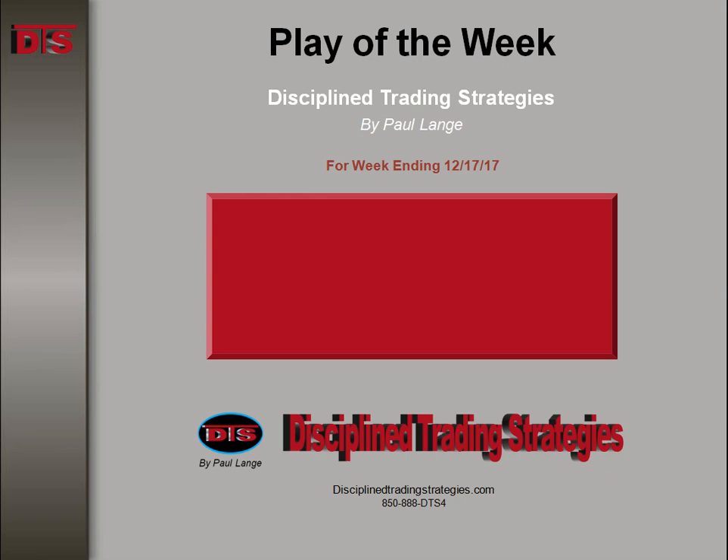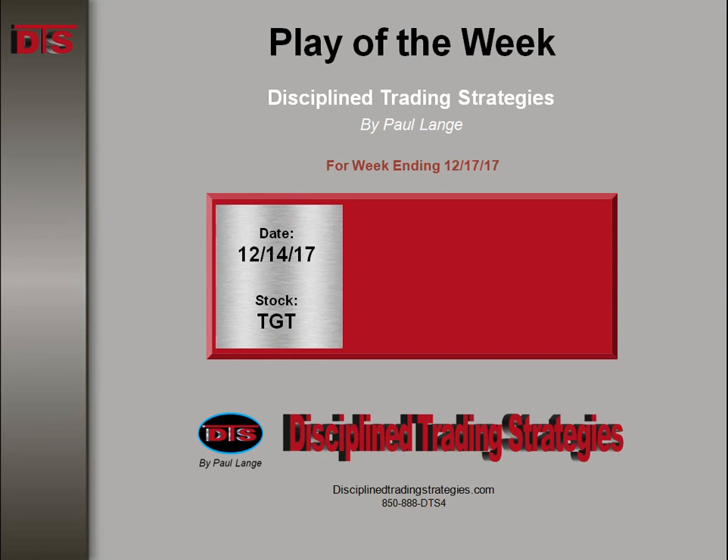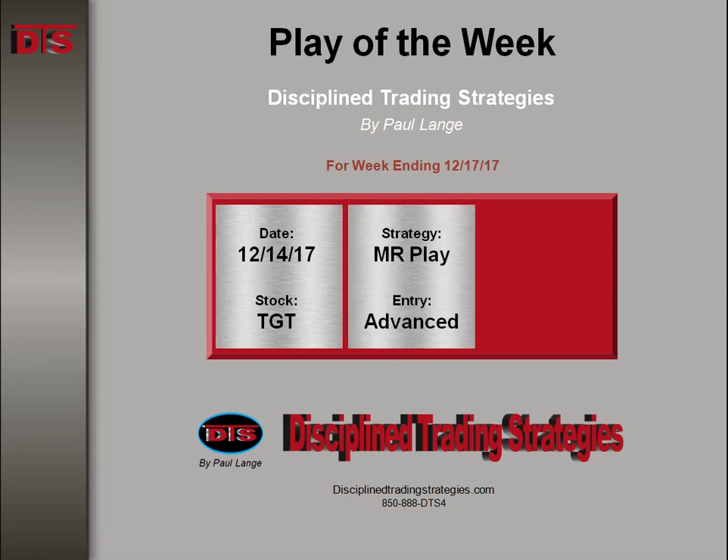Hi everyone, this is Paul Lange with Disciplined Trading Strategies with this week's Play of the Week. This is for the week ending 12-17. The play this week was on Target. It was a short on the 14th, which was a Thursday.